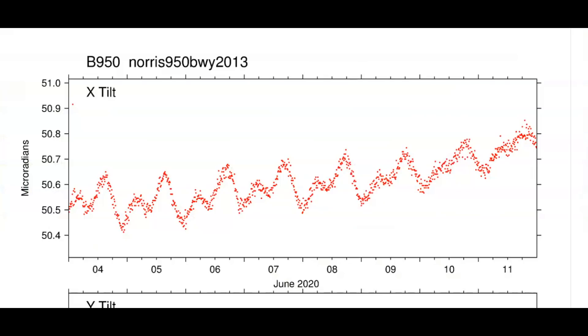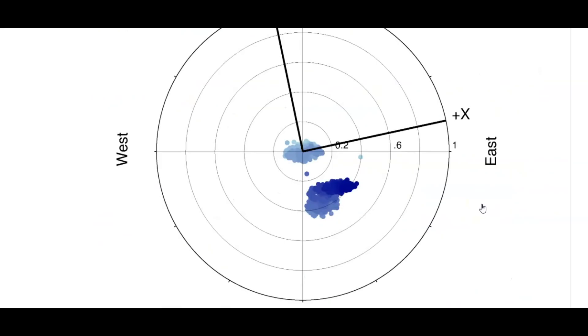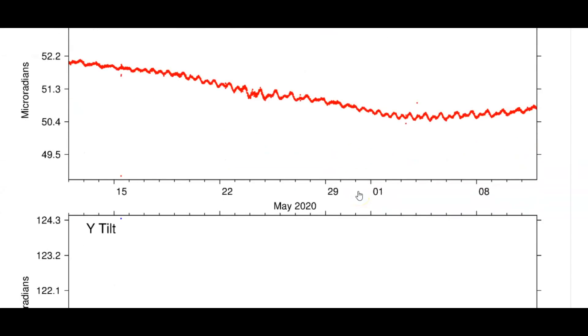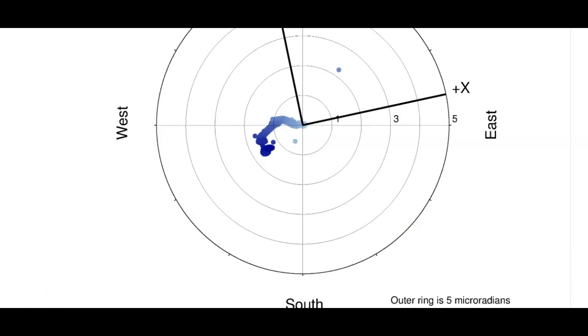Here we have the tilt meter from borehole 950. Top is north. Lots of dots means lots of activity — see how it's increased. This is for the last seven days. I talked about how data was missing. Each dot is an earthquake that created either uplift or subsidence. And this is the last 30 days — they reset the machine.